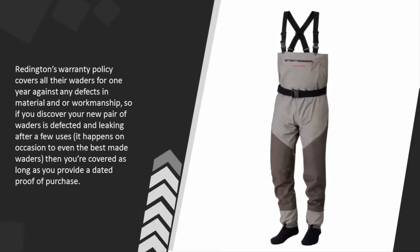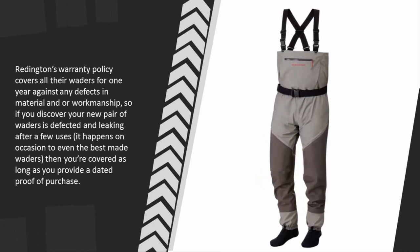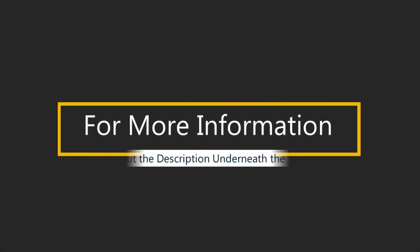Redington's warranty policy covers all their waders for one year against any defects in material and/or workmanship. So if you discover your new pair of waders is defective and leaking after a few uses — it happens on occasion to even the best-made waders — you're covered, as long as you provide dated proof of purchase. For more information, check out the description underneath the video.